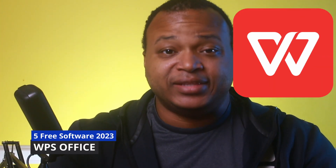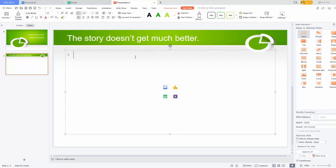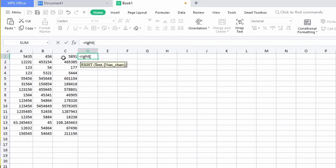The first one is WPS Office. WPS Office is a fully fledged office suite — I've done a video about it. It has everything you want: a writer, a presentation app like PowerPoint, a spreadsheet like Excel, and a couple of extra things Microsoft Office doesn't have, like a PDF viewer.